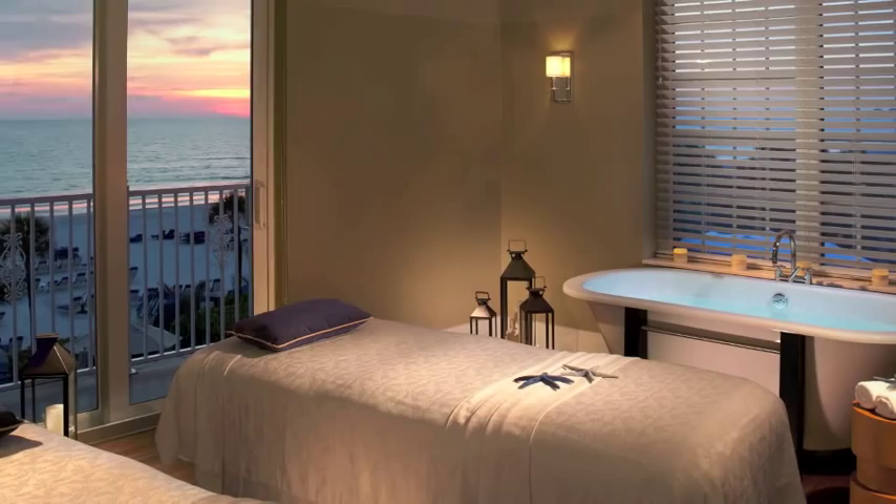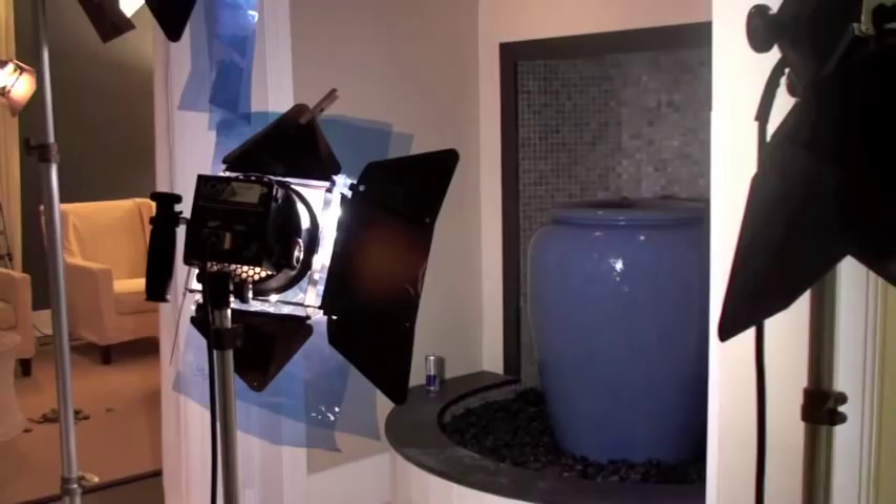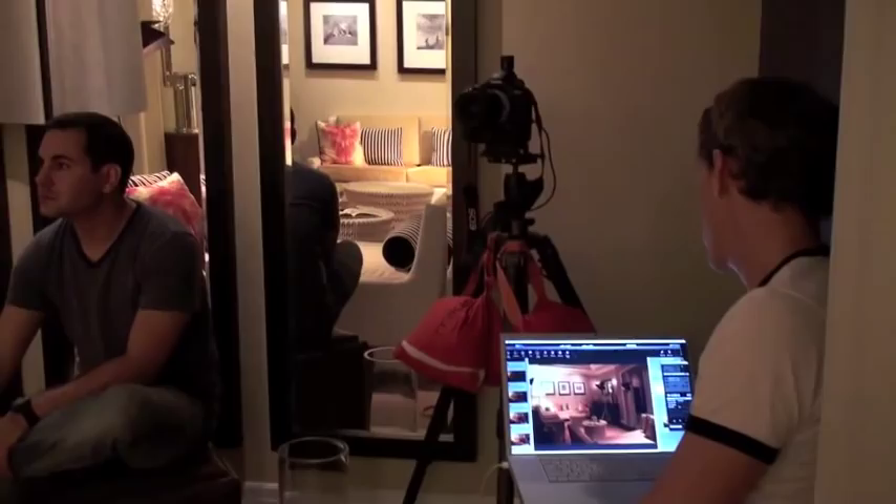The third behind-the-scenes image was the sitting room for the Don Cesar Spa. Because of the complex proportions of the room, it took a bit of discussion and work to get it all to fit together. As is true with all my shots, everyone on the team helped out, and the image is better for it.